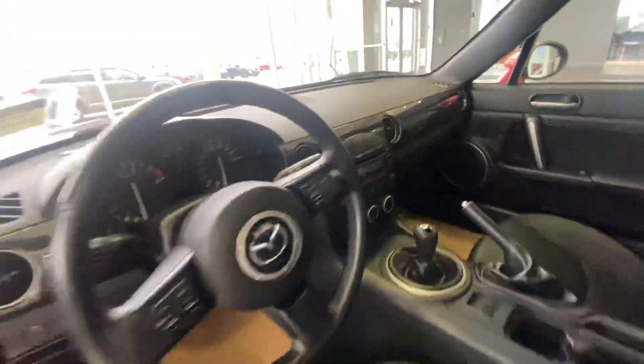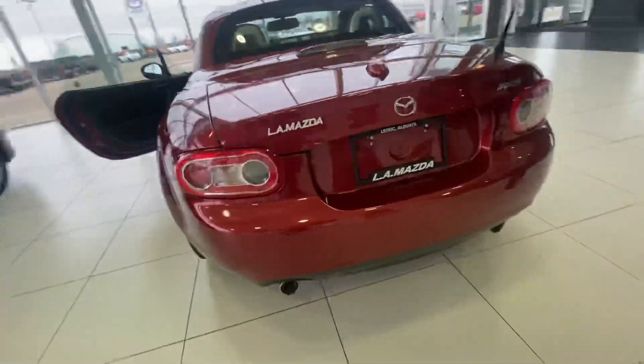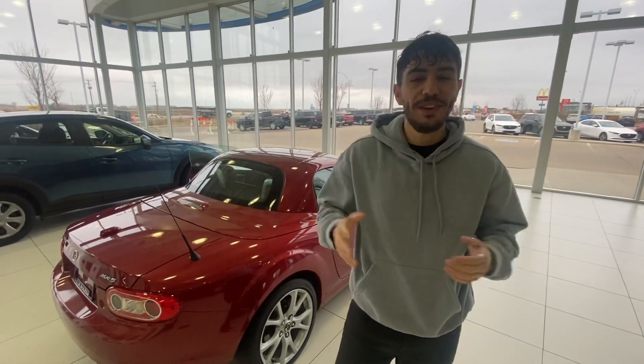As I was saying, beautiful condition, beautiful colour — check it out. So once again, Juan here from L.A. Mazda. Please give me a call at 780-986-9665. We're open every day. Have a good day!